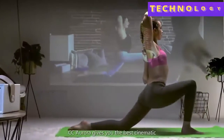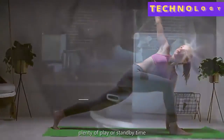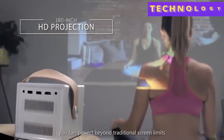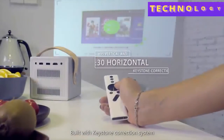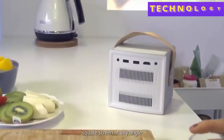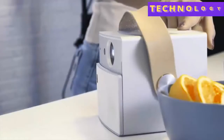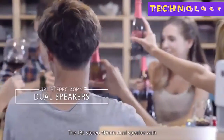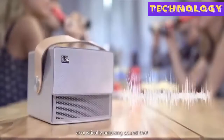CC Aurora gives you the best cinematic experience both indoors and out. The 20,000 milliamp battery brings plenty of play or standby time. With a 180-inch large HD projection area, you can project beyond traditional screen limits. Built with a keystone correction system, the X Jimmy CC Aurora can project a perfectly square screen at any angle — perfect for small spaces. The JBL stereo 40-millimeter dual speaker with passive bass diaphragm pumps out rich, acoustically amazing sound that completes the cinematic experience.